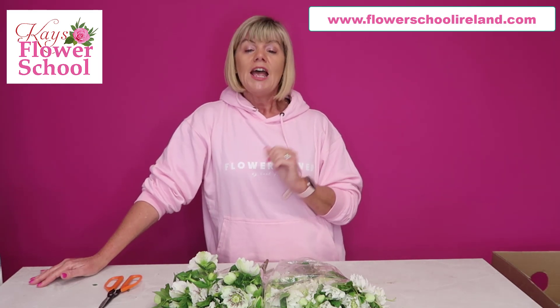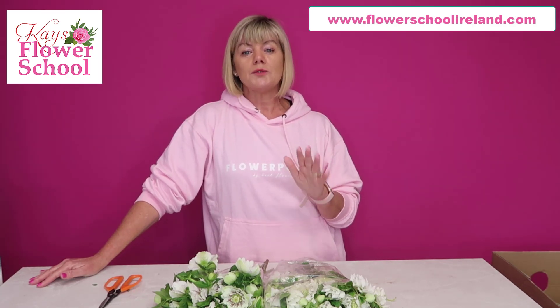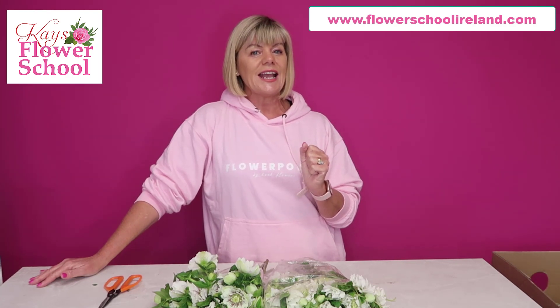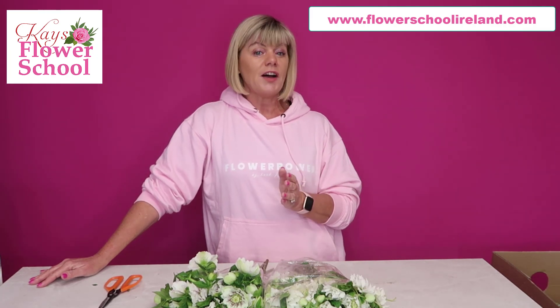They're available from November to May, but December to April is probably the peak time. I have the white ones here today, but they do come in other colors. The whites and greens are the more popular ones, but people growing them in their garden often have mauve and burgundy shades. They love a temperature of between 3 and 5 degrees Celsius.